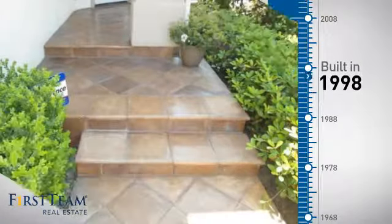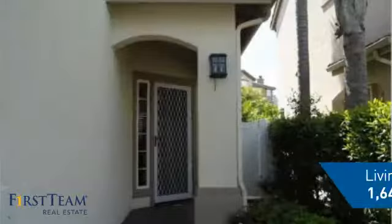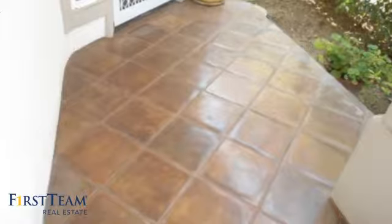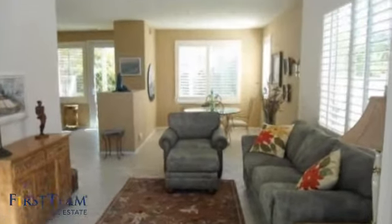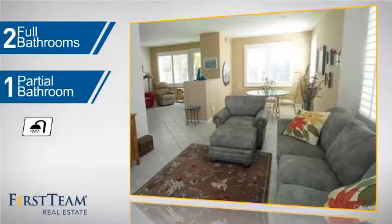This property was built in 1998 and features over 1,600 square feet of living space, giving you a spacious layout to play host or kick back and relax after a long day. Inside you'll find three bedrooms, so everyone has a private space to come home to, as well as two full bathrooms and one partial bathroom.